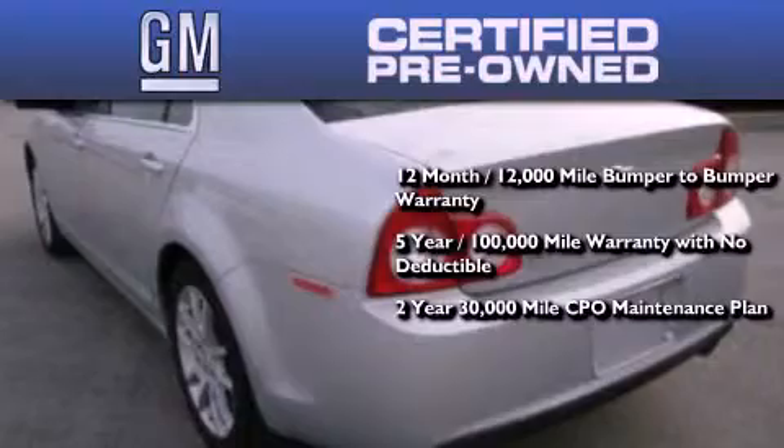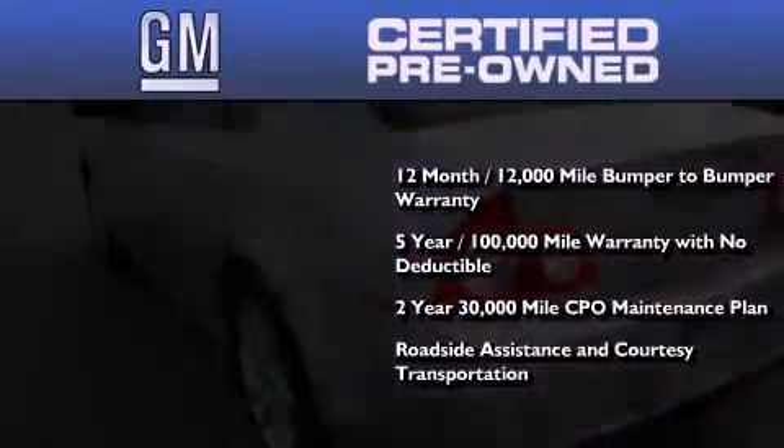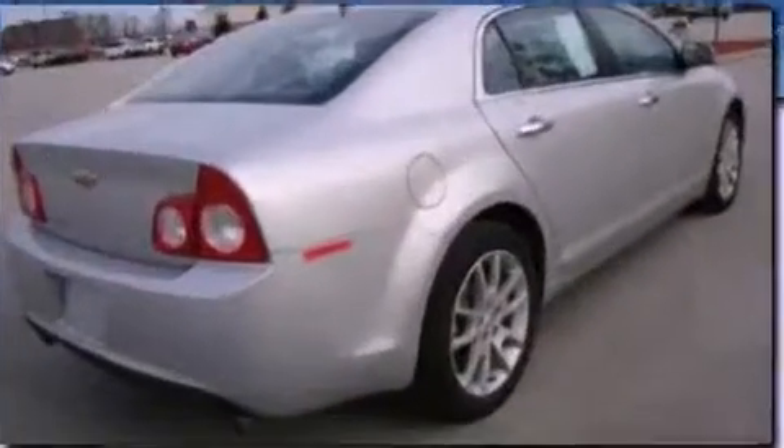GM certification includes a strict factory set 117-point inspection, plus roadside assistance and courtesy transportation. The Chevrolet has had only one owner and it qualifies for the Carfax buyback guarantee. We invite you to contact us today to learn more about this vehicle.